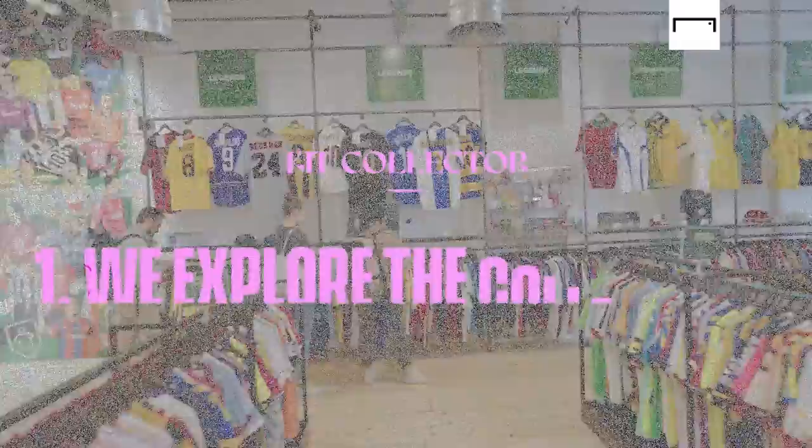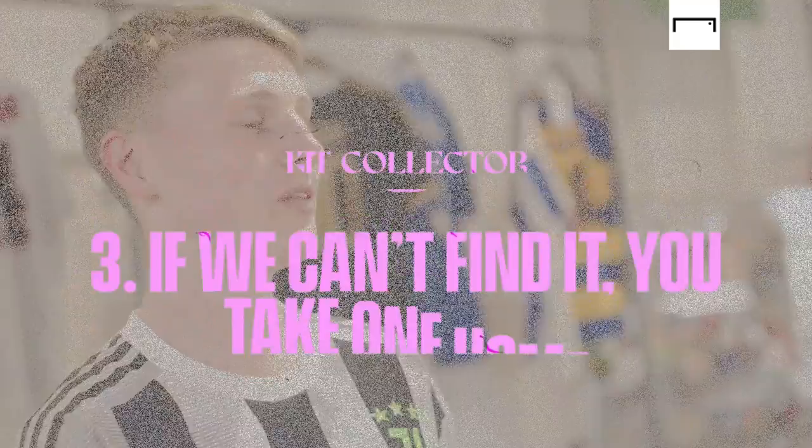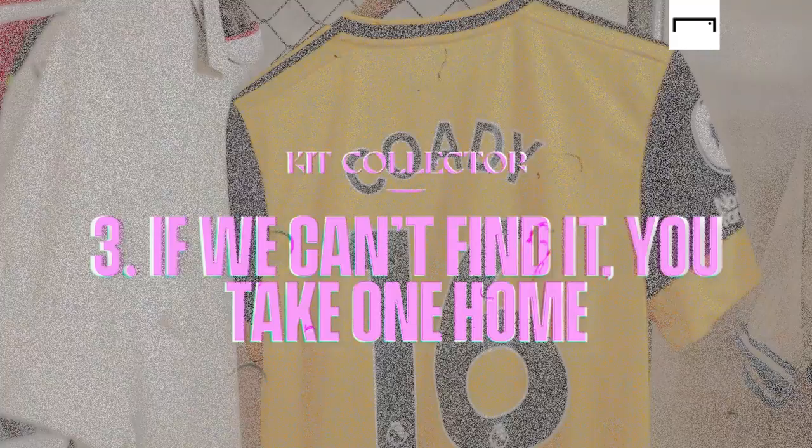So Maz, this is Kit Collector. Every episode we ask the guests to bring in one of the rarest shirts in their collection. If you can go around this store and your shirt isn't in here, you can take the shirt you pick out home and I'll pay for it. Are you into your football kits? I am. Too much.